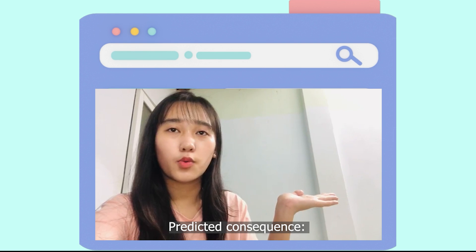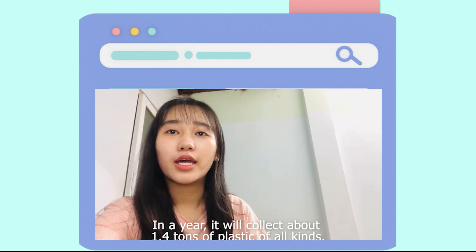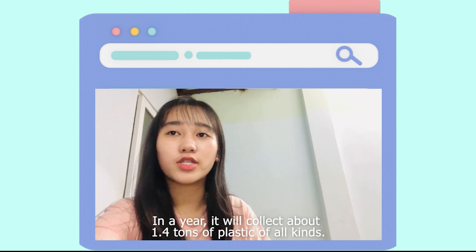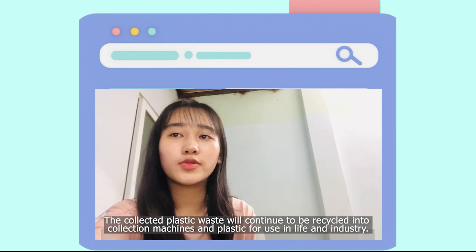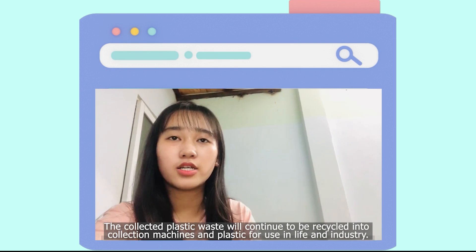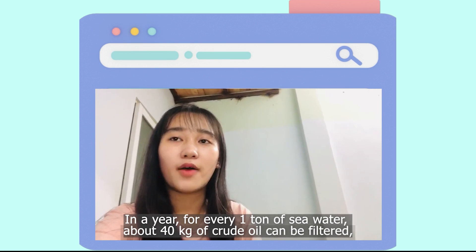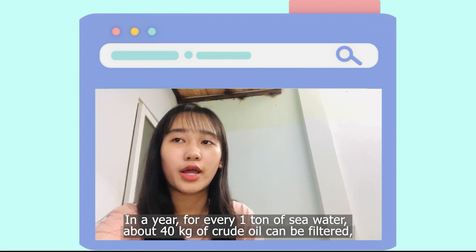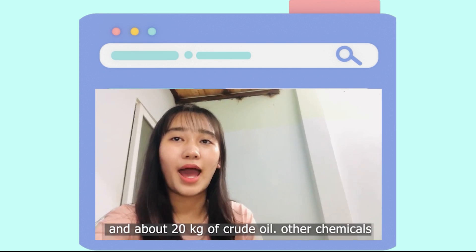Our beneficial consequences: the amount of plastic waste will be reduced. In a year, it will collect about 1.4 tons of plastic of all kinds. The collected plastic waste will continue to be recycled into collection machines and plastic for use in life and industry. In a year, for every 1 ton of seawater, about 40 kg of green oil can be filtered, and about 20 kg of green oil and other chemicals.